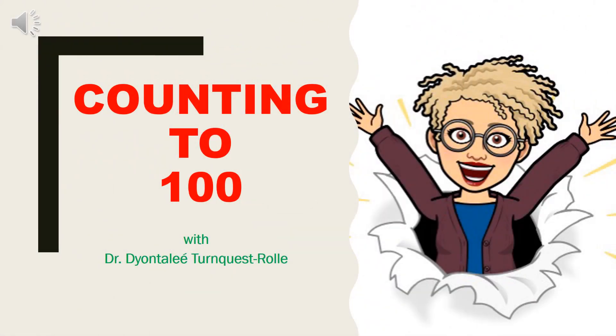Hi everybody, it's Dr. Rohl again with lesson two on counting to 100. Are you ready to explore numbers from zero all the way to 100 with me again?